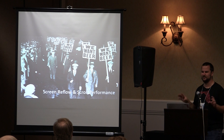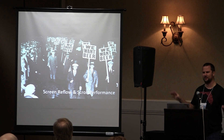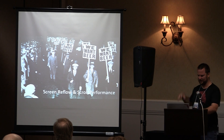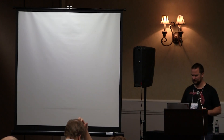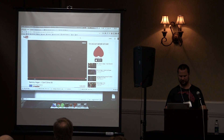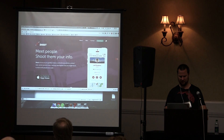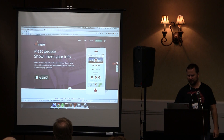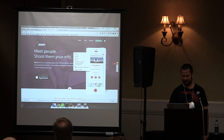Now demonstration time. I'm going to talk about screen reflow and scroll performance. I'm going to open up Chrome DevTools on a website I built.